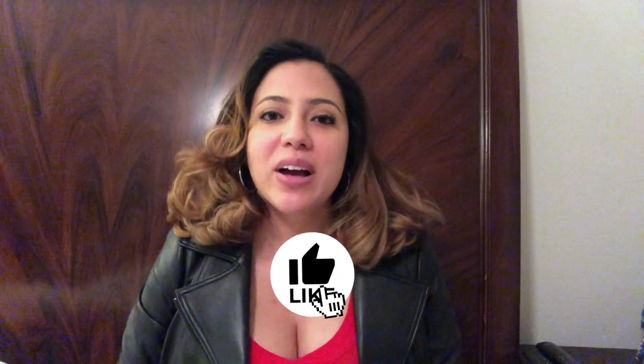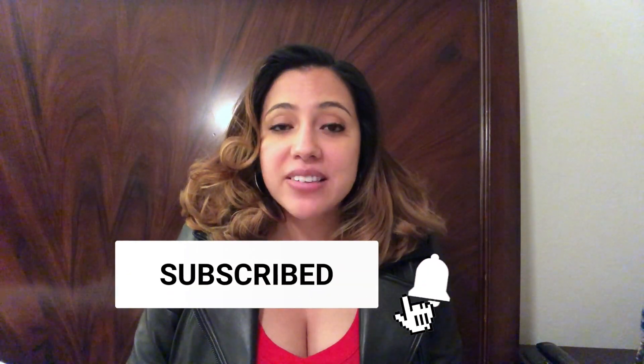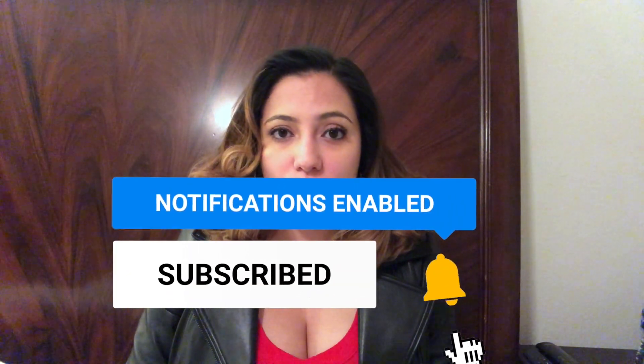Hey guys, what's up, this is Stephanie and welcome back to my channel. In today's video I want to discuss must-haves for didactic year — what I recommend for your didactic year of PA school. This is something I wish I would have known before starting PA school, although the prior PA students in the program were very helpful. Hopefully this video helps those of you who just got accepted into PA school — congratulations — and those interested in applying.